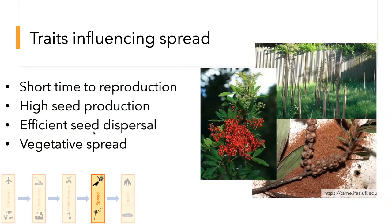Back to plants — talking about traits that influence the spread of plants. These aren't all of them, but very common ones are: short time to reproduction, producing a lot of seeds, being very good at spreading those seeds, and particularly in grasses, the ability to spread vegetatively like this running bamboo. This is Melaleuca in South Florida — it's estimated that one Melaleuca tree might have 10 million seeds on it. Stress that tree and those capsules open up and you've got millions of seeds blowing around. And of course red showy fruits are going to attract bird dispersal.